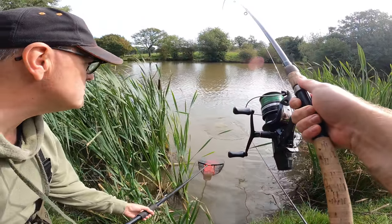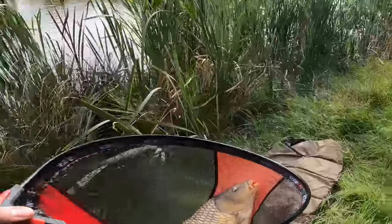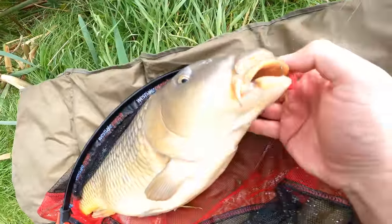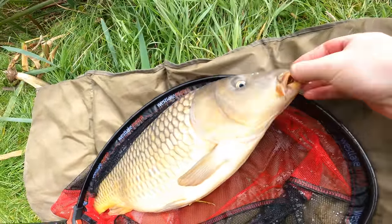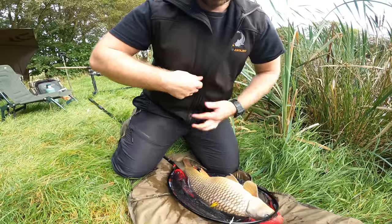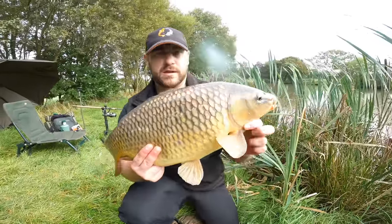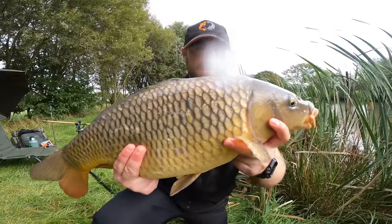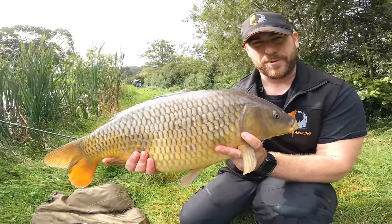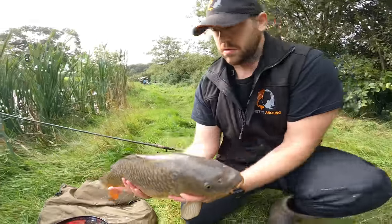Here we go — got one! Cheers dad. Is it a double? Oh, it's a bloody chunk that! Nailed right in the top lip on the Batu Berry wafter. As you can see the insert's come out like it's supposed to. I'm going to weigh it — I think it's double figures. My dad's just weighed it — it's ten pound on the dot. Lovely fish. And then two other rods have gone off at the same time — I think the carp threw the hook on that other one. The carp might be moving through this area.